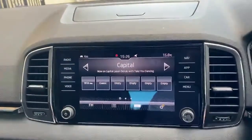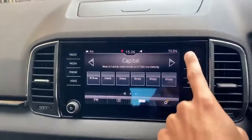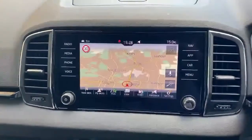We also have the infotainment system for Apple CarPlay and Android Auto, as well as built-in satellite navigation.